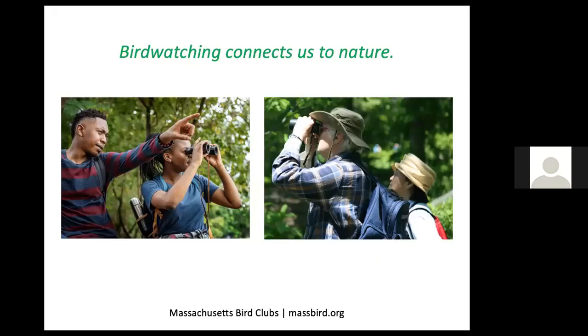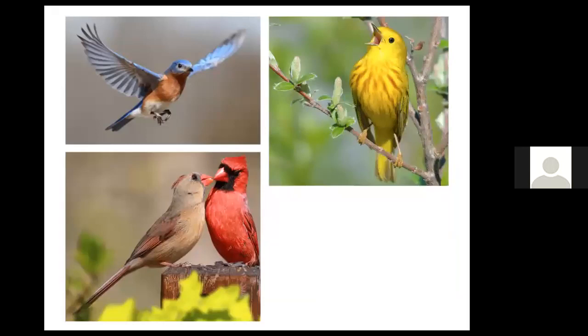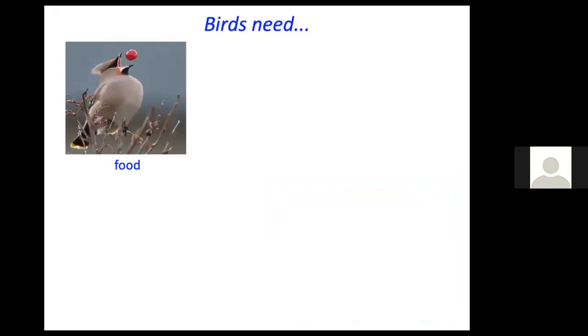Bird watching connects us to nature, and in fact anything that brings us outdoors — such as gardening, hiking, and similar activities. Massbird.org is the website where you can find the list of Massachusetts bird clubs. Birds inspire us; we delight in watching them fly and hearing them sing, and we're inspired by their devotion to each other and to their offspring.